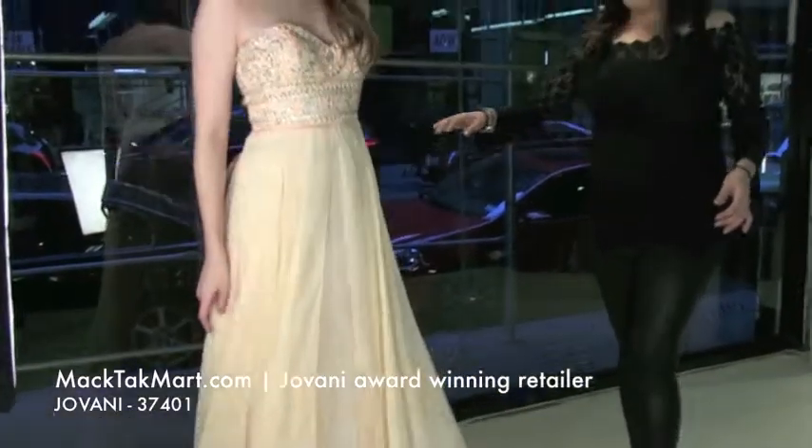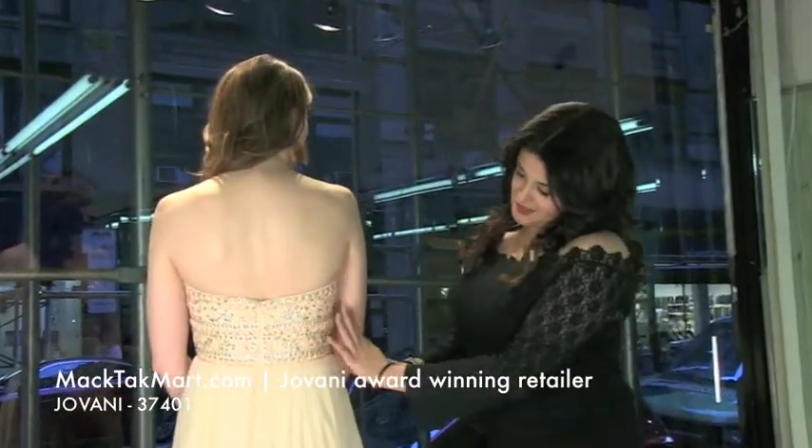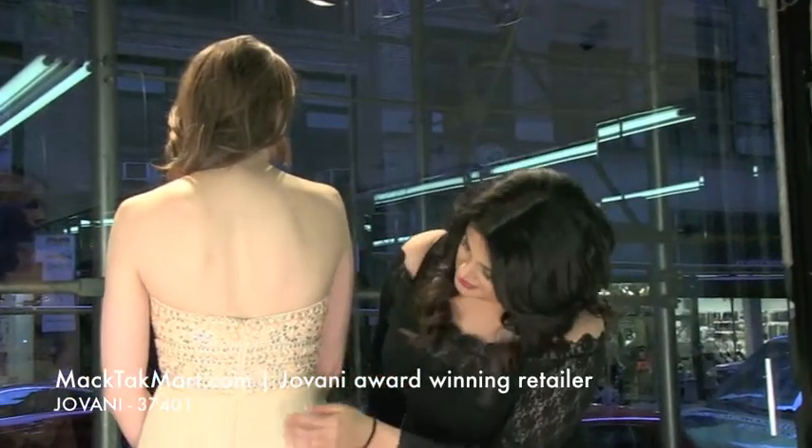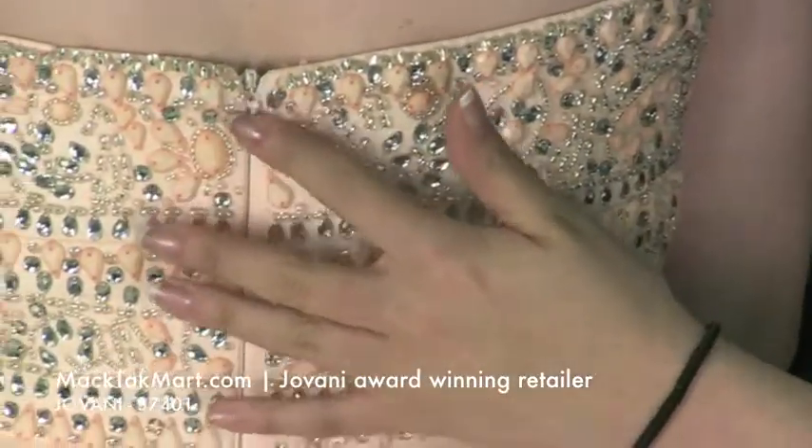Let's look at the back of the dress. The back also has a very beautiful beading work as you can see. There's coral beading work, silver, and also some crystals on it.